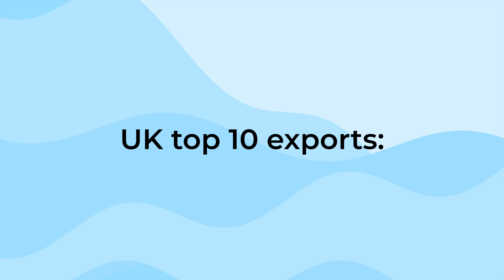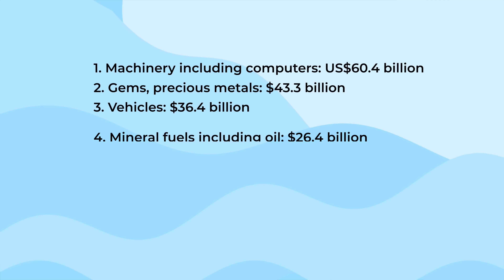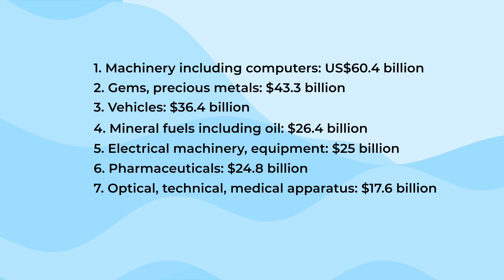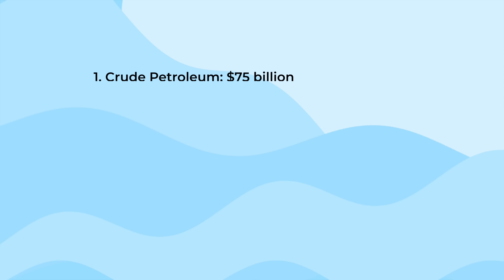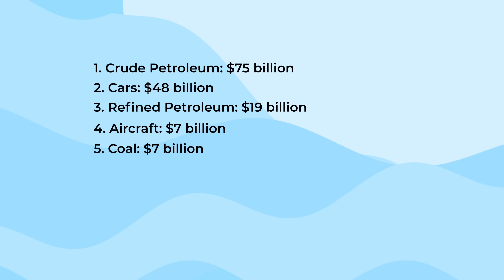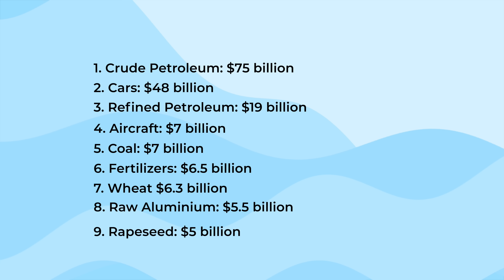The UK's top 10 exports are: machinery, gems, vehicles, minerals, electrical machinery and equipment, pharmaceuticals, medical equipment, aircraft, organic chemicals, and plastics. Canada's top 10 exports are: crude petroleum, cars, refined petroleum, aircraft, coal, fertilisers, wheat, aluminium, rapeseed, and pharmaceuticals.